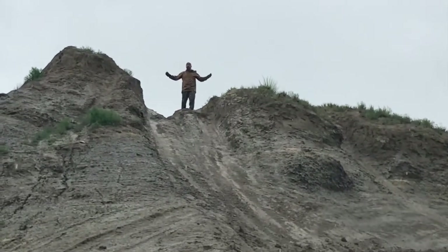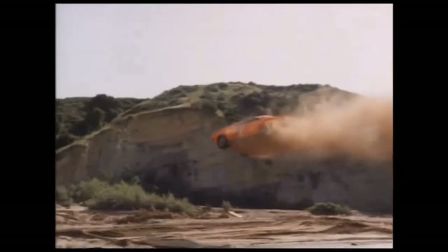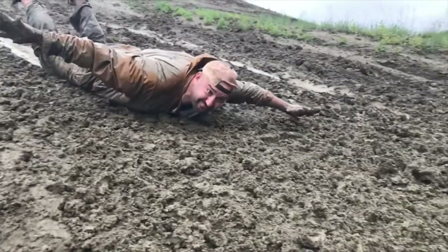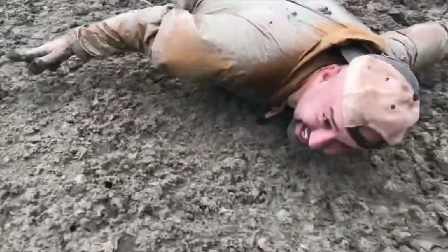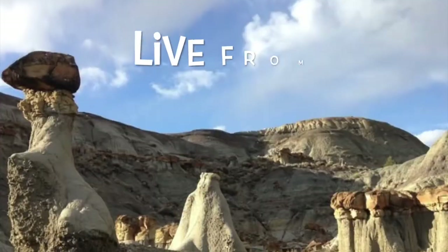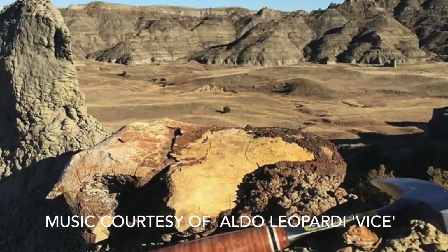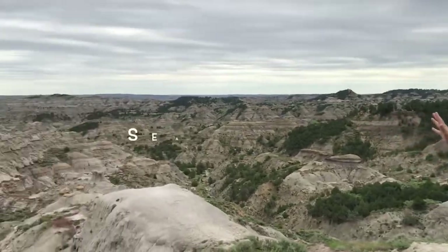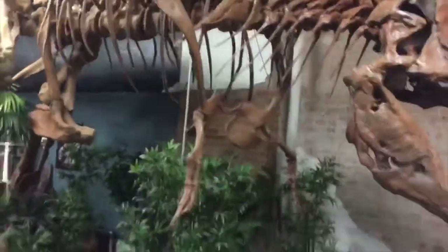Sometimes in Glendive to find dinosaurs, you just have to dive right in. And speaking of diving right into dinosaur bones, welcome to season two of One Good Minute in the Badlands. I'm Dino Dave, and I'm going to show you some dinosaur bones today.